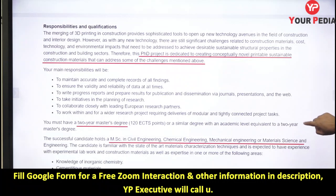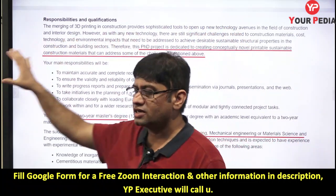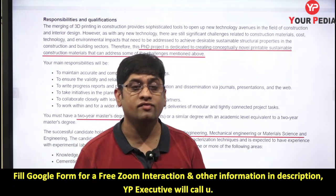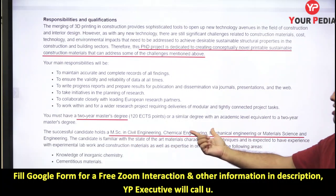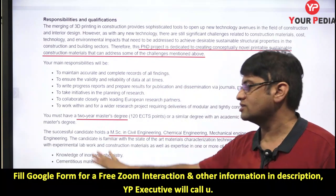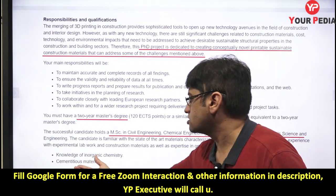If you have any work experience related to this domain, you can think of pursuing this PhD. Your work should be dedicated to creating novel, printable, sustainable construction materials. Once you develop expertise in this domain, you can get a job, go into academics, or even have your own entrepreneurial venture. To apply, you should have a two-year M.Tech in civil, chemical, mechanical, material science, or metallurgical science.